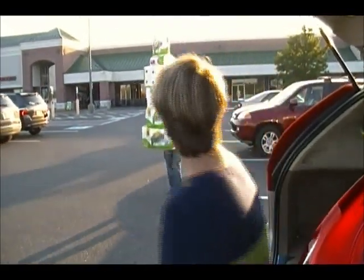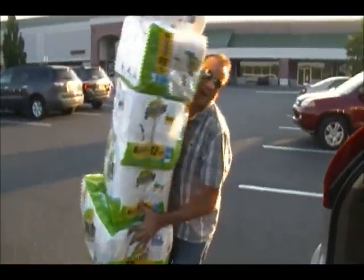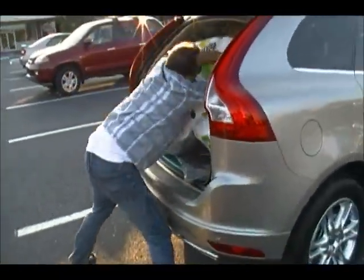He said he was going for some paper towels. Look at this idiot! What are you doing? I told you I needed paper towels — can you help me?